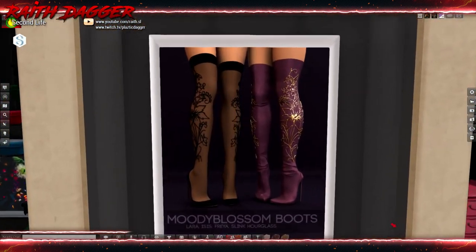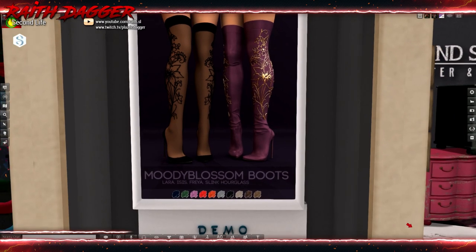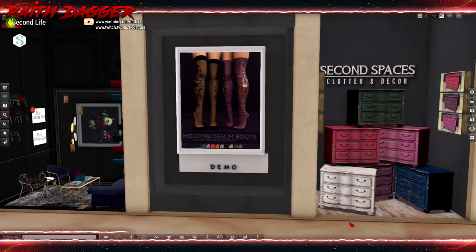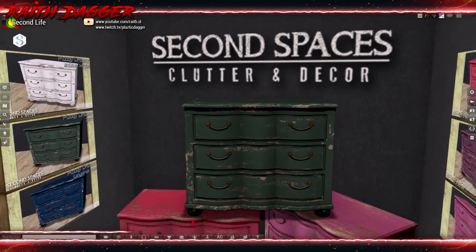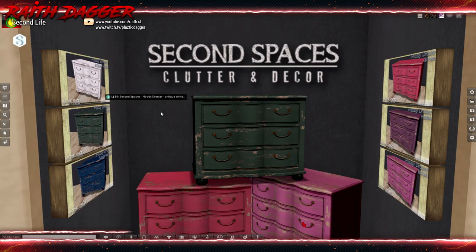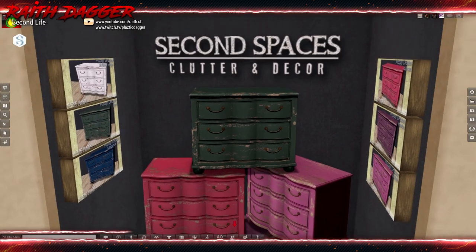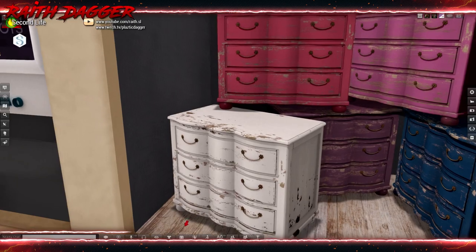Pure Poison — are these sheer? I like these boots. Available for Laura, Isis, Freya, Slink Hourglass. Very nice. Second Spaces — clutter and decor. I like their stuff. These moody dressers with the worn finish on them — that's pretty good. Looks very antique.